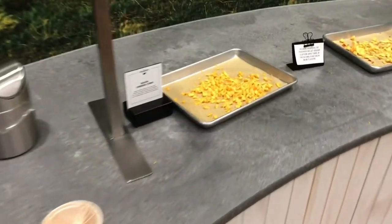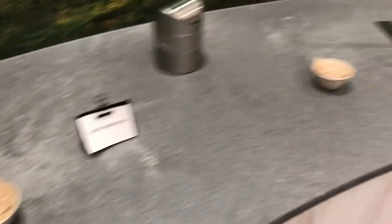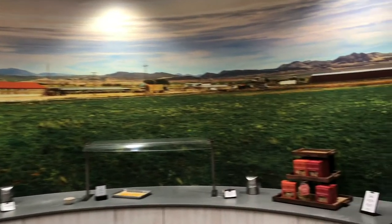This is the cheese tasting area — you can grab a toothpick and taste all kinds of different cheeses that are made right there in-house. Check it out, pretty nice.